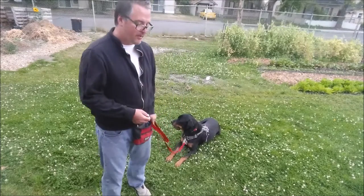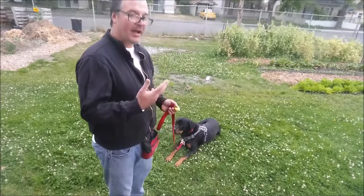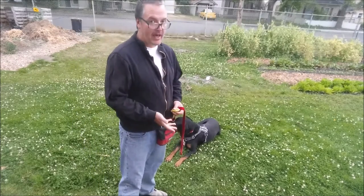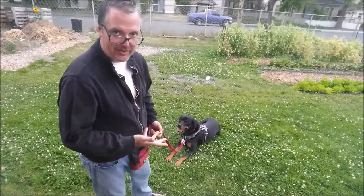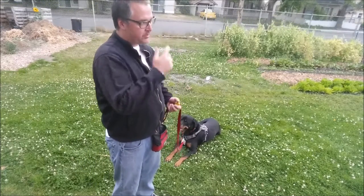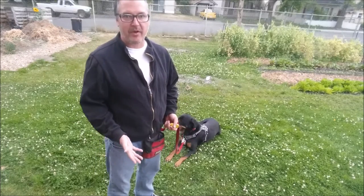So what we demonstrated today was: Rudy walked by my side — I clicked and treated. He made eye contact — I clicked and treated. He sat — I clicked and treated. He laid down — I clicked and treated. He settled — I clicked and treated. And those are just several of the moves that he knows very well and will offer while we play this game.